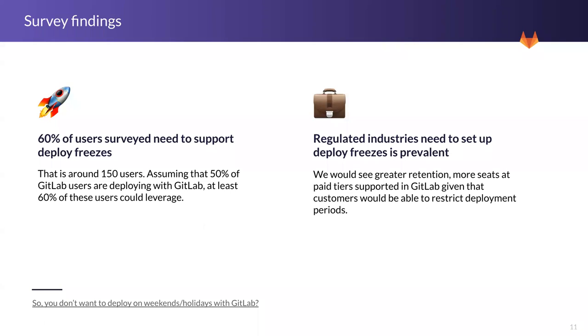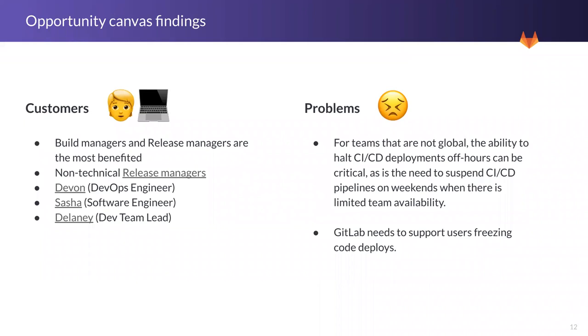Regulated industries really need something like this, and this feature would allow us to reach larger organizations and focus on that specific market. Another finding related to our customers: we learned that build managers and release managers are the most benefited from this feature, and the parties that typically set those freezes are leadership and engineering of some organizations.